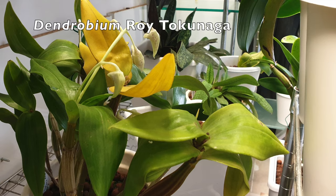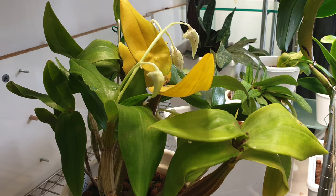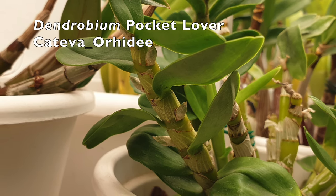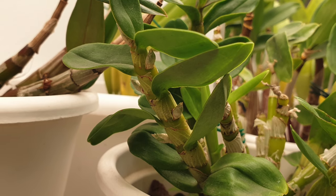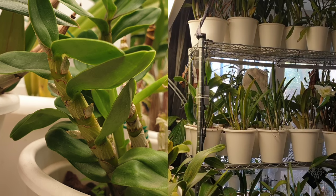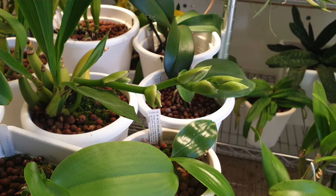Tucked right underneath the shelf is my Dendrobium Roy Tokunaga, also coming into bud — it takes forever for the buds to open, which is normal for this variety. And then I've got Dendrobium Pocket Lover busting some moves with lots and lots of nubbins, which I hope will transform into beautiful little white blooms that also smell of lemon. This orchid was gifted to me by Kateba — she had some issues acclimating to my climate, but it seems we've overcome those because I've never seen her push that many nubbins from a single cane.